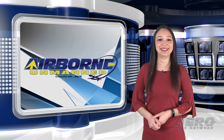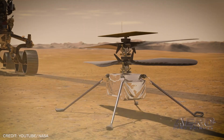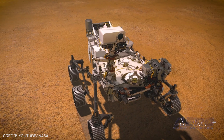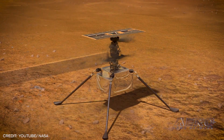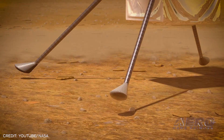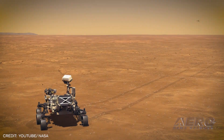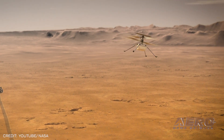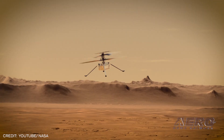NASA Mars Helicopter phones it in. Mission controllers at NASA's Jet Propulsion Laboratory in Southern California have received the first status report for the Ingenuity Mars Helicopter, which landed on February 18th at Jezero Crater attached to the belly of the agency's Mars 2020 Perseverance rover. The downlink, which arrived at 1630 Eastern Time via connection through the Mars Reconnaissance Orbiter, indicates that both the helicopter and its base station are operating as expected. Ensuring that Ingenuity has plenty of stored energy aboard to maintain heating and other vital functions while also maintaining optimal battery health is essential to the success of the Mars helicopter.